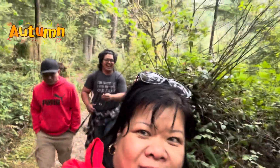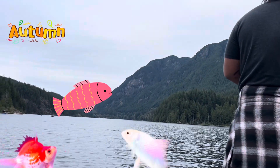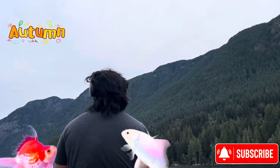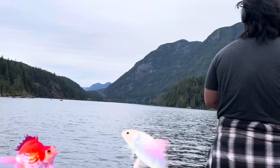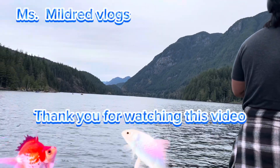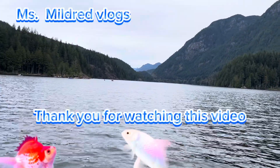We're heading back now, back to the park area. My son is trying to see if there are any fish here, but so far we haven't caught anything.